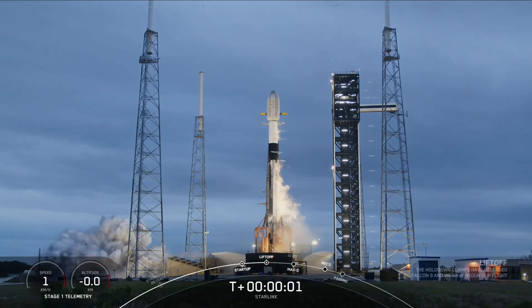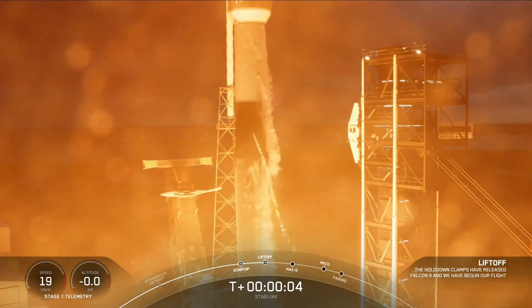Ignition, engine full power, and liftoff. Go Falcon, go Falcon.